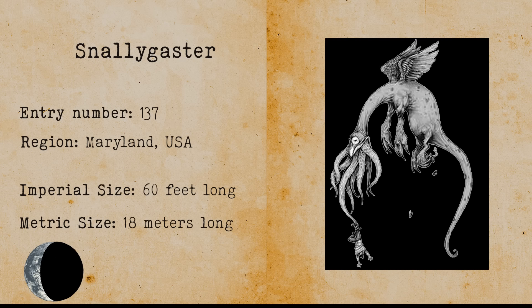Miami Beach Scorpion. The Miami Beach Scorpion is a large scorpion that has been spotted on Miami Beach. The Miami Beach Scorpion might be an evolved lobster species that still rules the sea today.